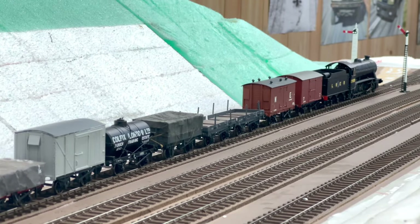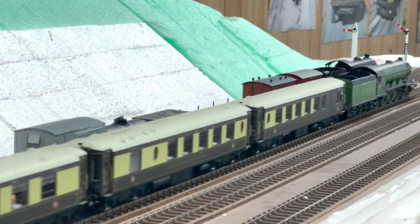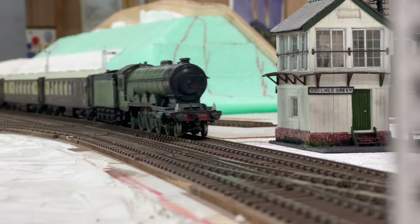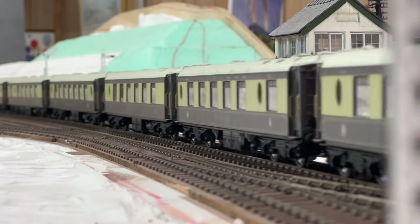At 2.35pm we have an A2 2401 passing a Class D pickup goods with the Yorkshire Pullman. This loco was built by Tony Wright and painted by Geoff Haynes.